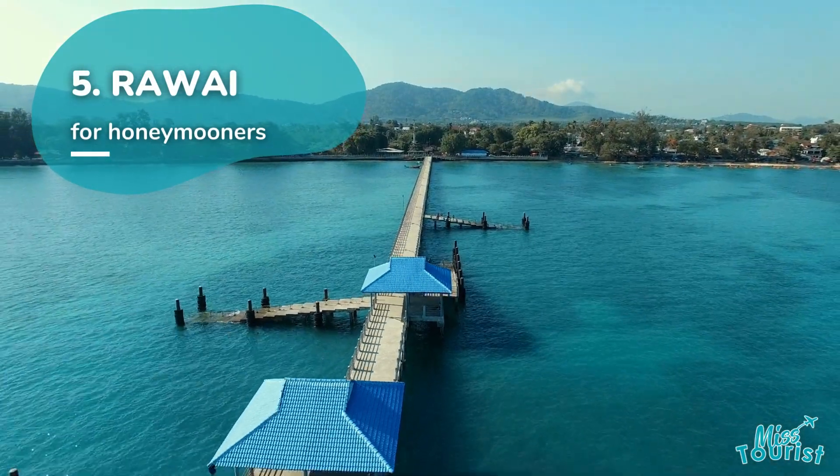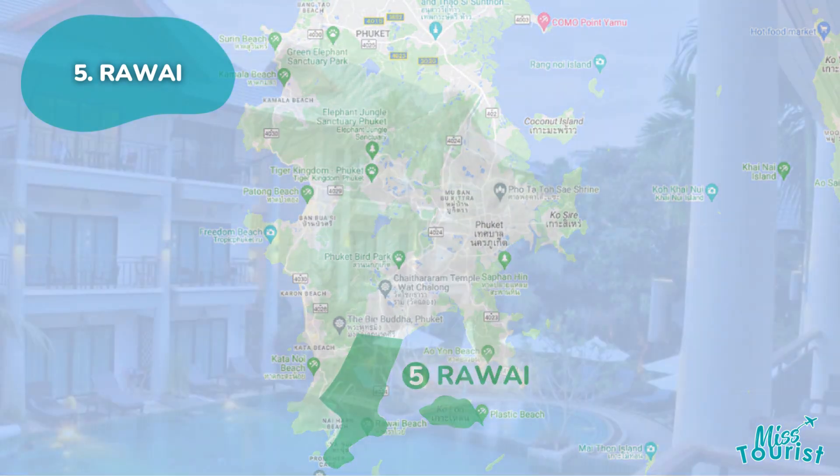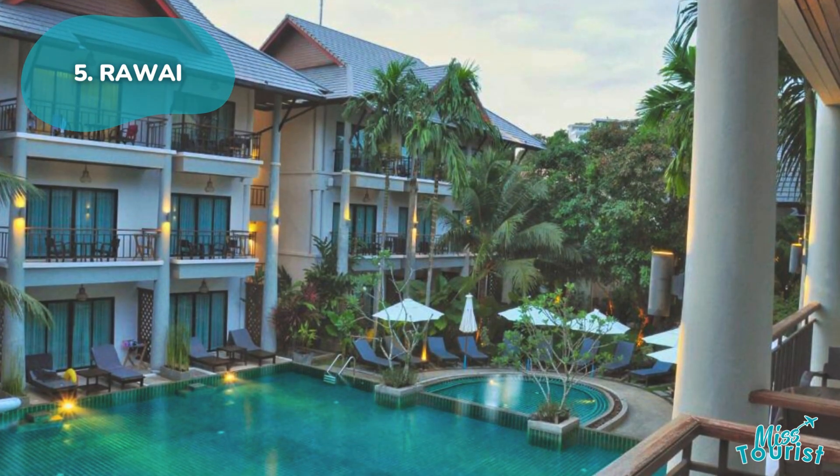Rawai is a romantic haven offering diverse dining options, island-hopping adventures from Rawai Beach, and accommodations suited to all budgets.